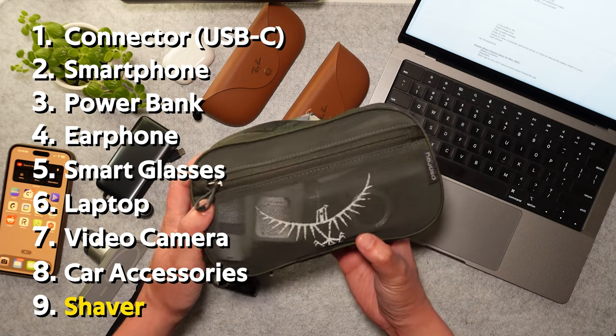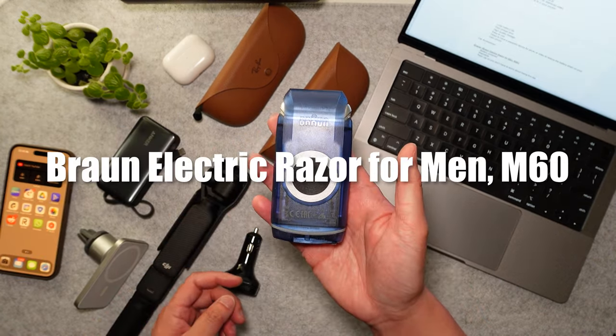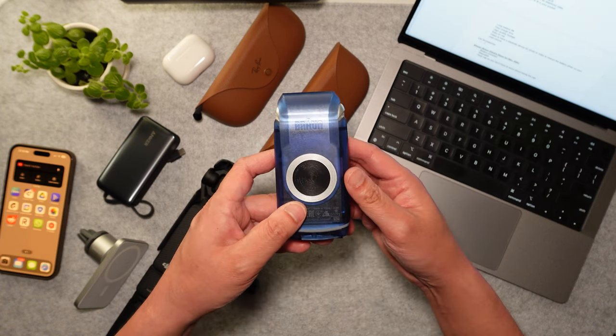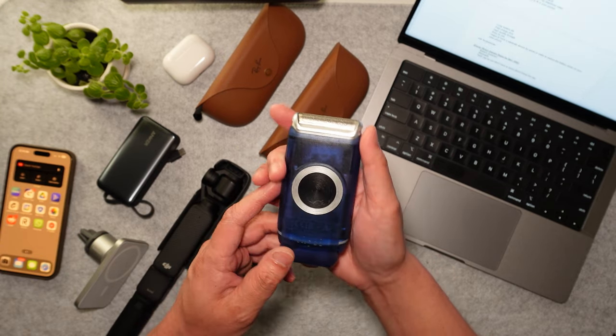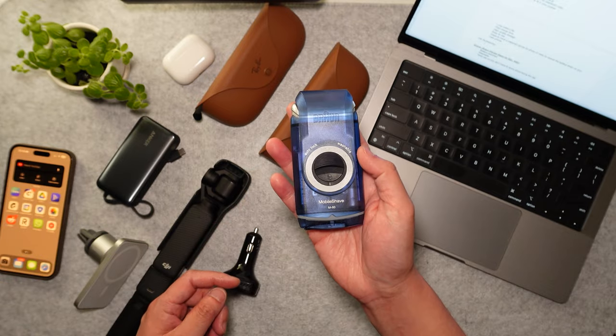Now last but not least is a toiletry item. This is my Braun electric razor for men. I like this because it's always useful to have some kind of portable shaver on you. This one is electric, powered by just two AA batteries, and it has a nice integrated cover. It's very simple to use.